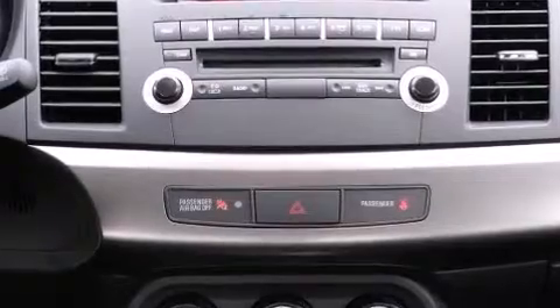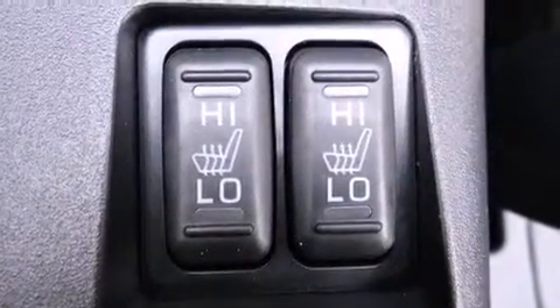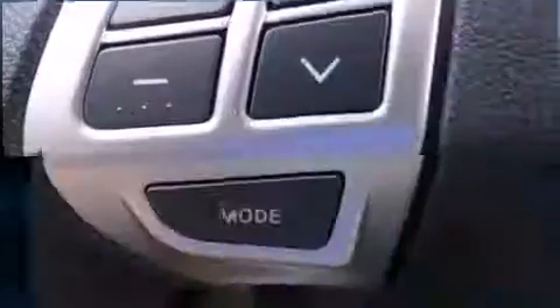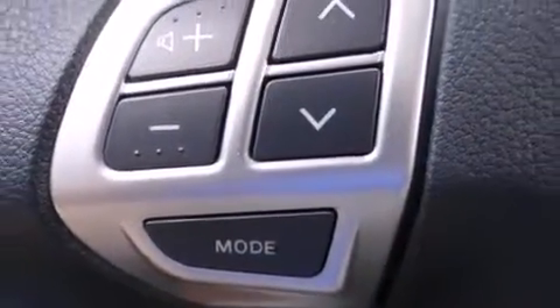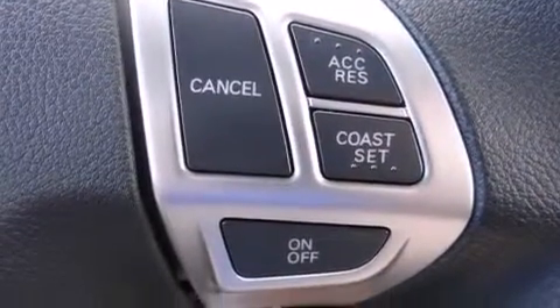Mitsubishi also prioritized safety and security with features such as dual front impact airbags with occupant sensing airbag, front side impact airbags, traction control, brake assist, a security system, and four-wheel disc brakes with ABS. For added security, Dynamic Stability Control supplements the drivetrain.